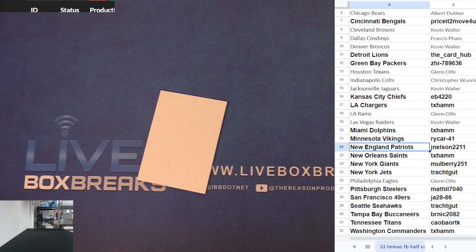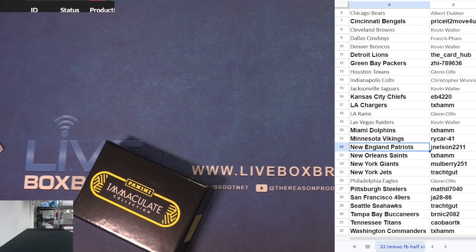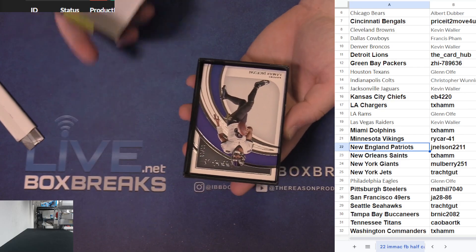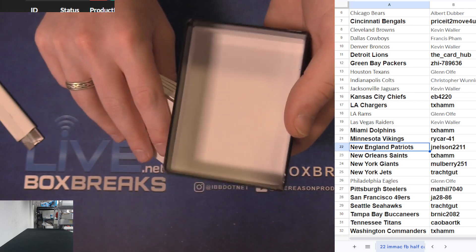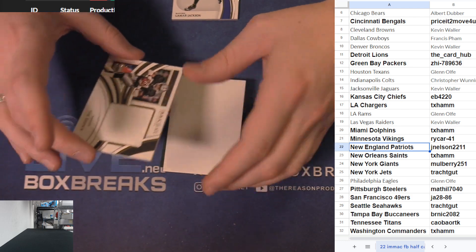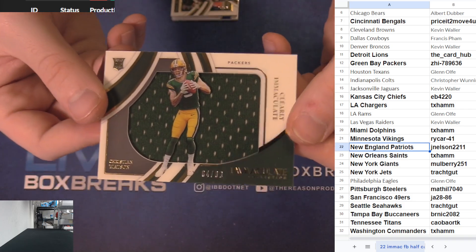Last box, good luck. Big RPA - all right, Lamar Jackson 89 of 99, the base. Tim Brown 2 of 49, jersey for the Raiders - Kevin. Another Clear, Christian Watson rookie jersey 99 for Green Bay.